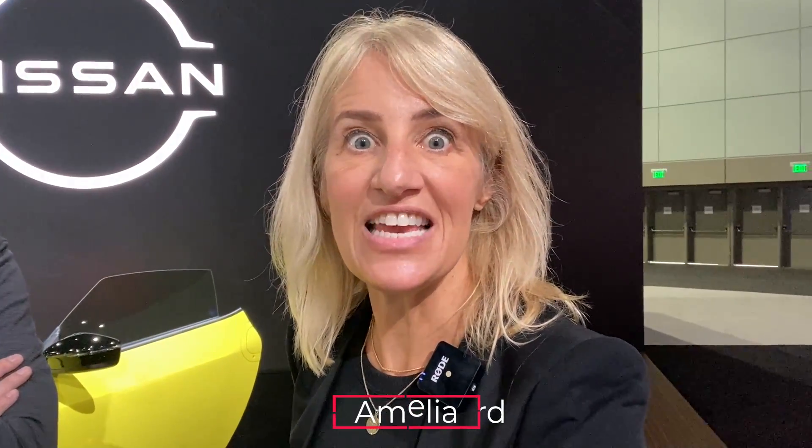Hey guys, I am here with the new Z from Nissan and I have a special guest to help me walk it through. Hi, I'm Sean Lee from the Pierce Group, also a big die-hard Nissan Z enthusiast. I'm glad to walk you guys through this brand new Z that's coming out, which I absolutely love. Let me tell you guys why.